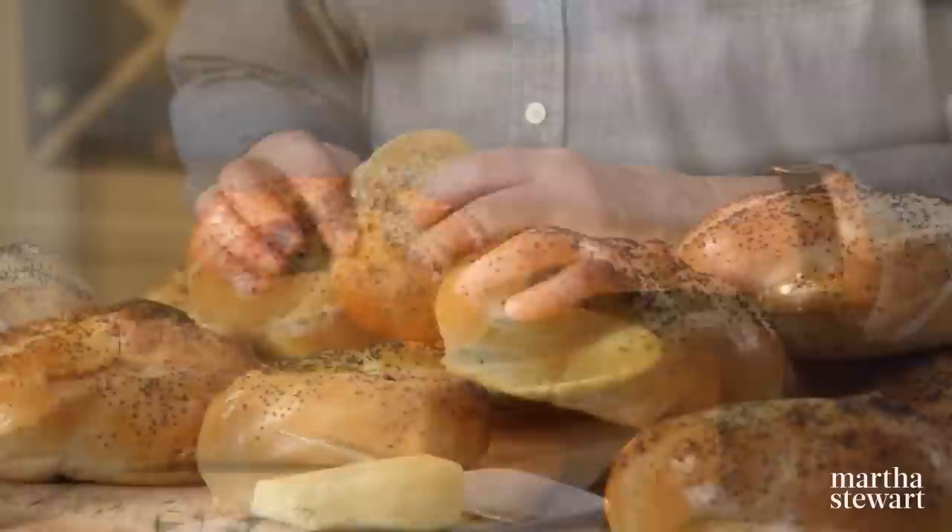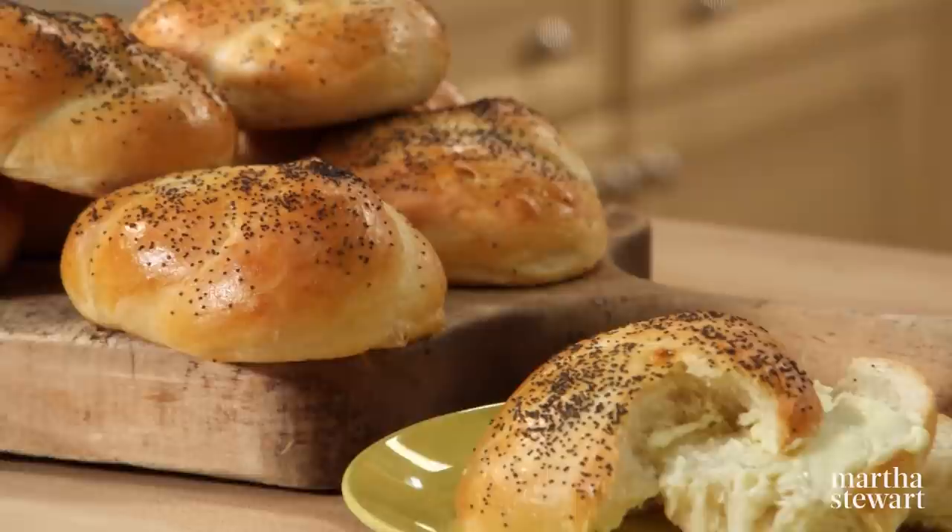That's great whichever way you prefer — golden brown and delicious. These homemade kaiser rolls, I don't think, can be beat.